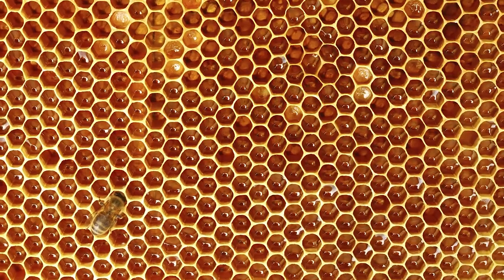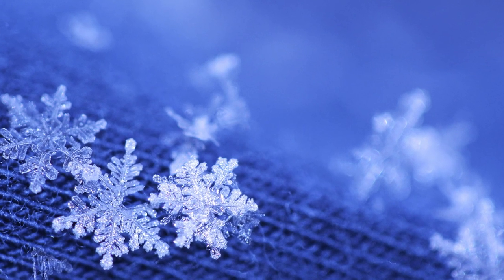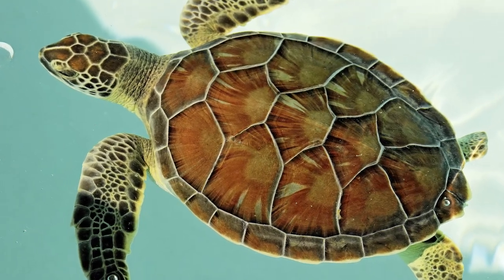The natural shape of a honeycomb. The geometry of every snowflake. The shapes on a turtle's back. If only there was a way to make that shape into a toy.